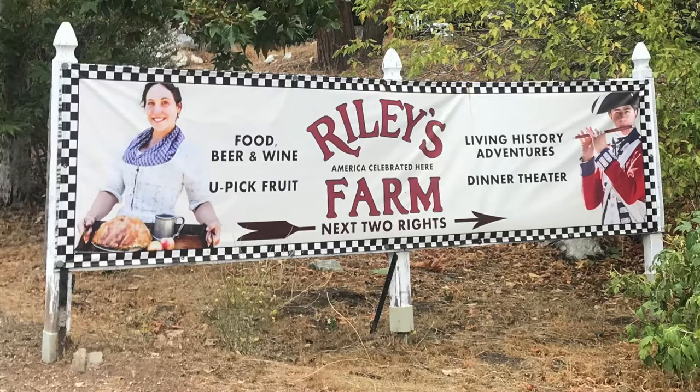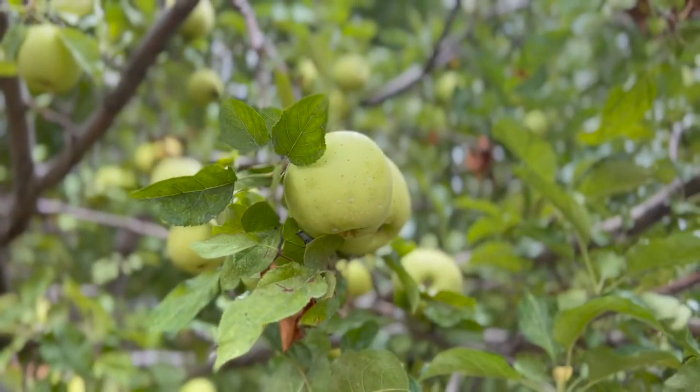Good morning everyone. We are here at Riley's Farm and we're going to go exploring today. Probably pick some apples, maybe make some cider, try some blacksmithing. Who knows?